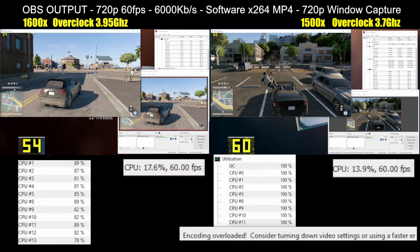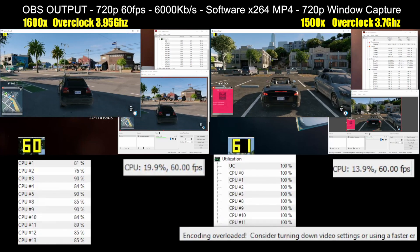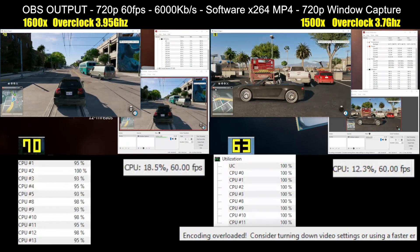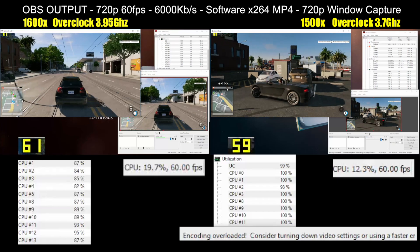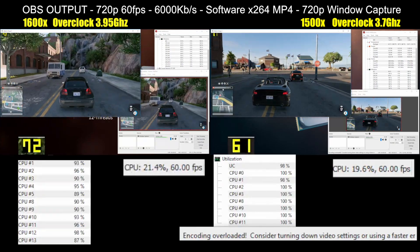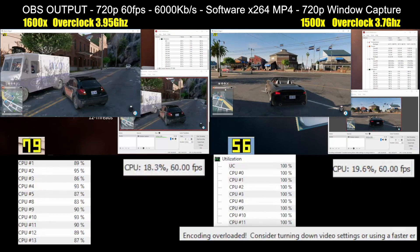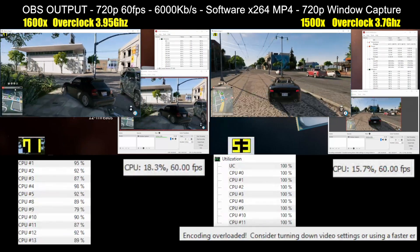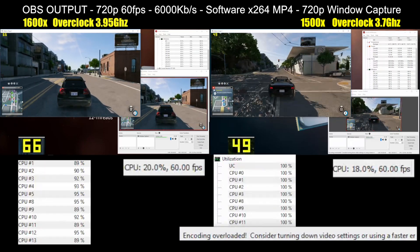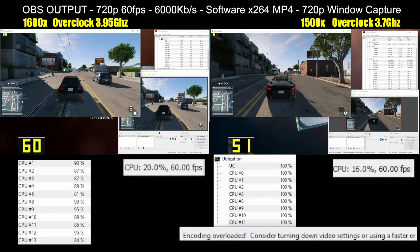In a video before this one, I demonstrated what the Ryzen 1600X and its thread-festooned nature does to the CPU-punishing multitasking nature of squirting out a Twitch stream while also AAA gaming on the same machine. Spoiler alert if you haven't seen it — it does really well. But following from that conclusion comes the natural question about how well the even more affordable 1500X copes with this same workload.